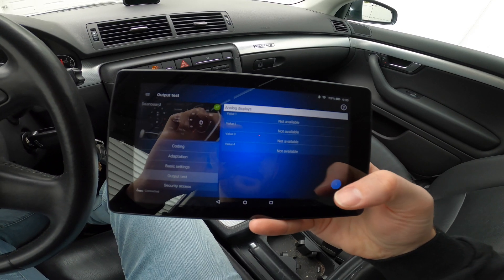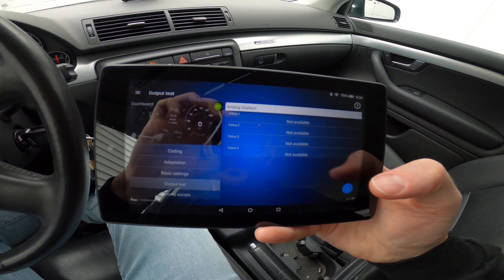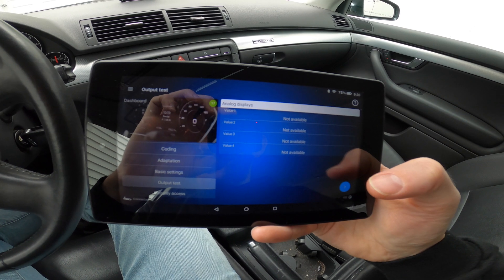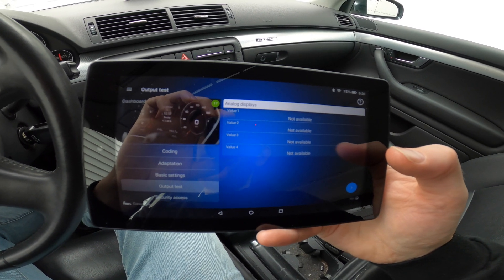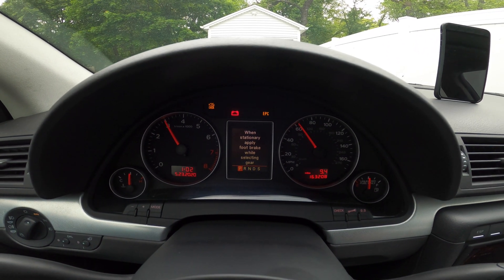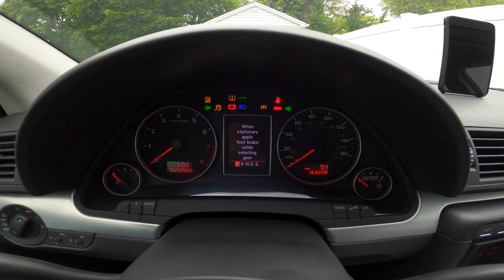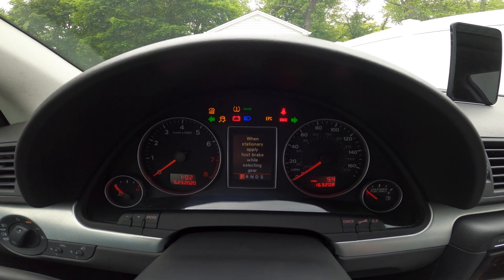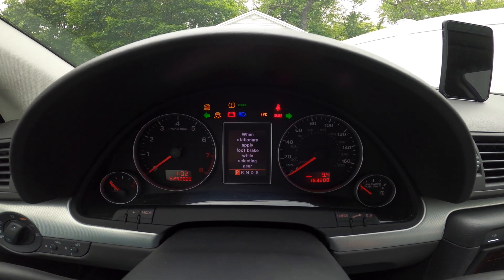Now what we can do here is click the forward arrow and scroll through some other tests. That will basically just check and see if any of the other output tests or lights are working on this gauge cluster. I'll tap forward and show you what the other ones do. All of the arms have dropped down and it shows all of the other warning lights, just to check and see if those are on.